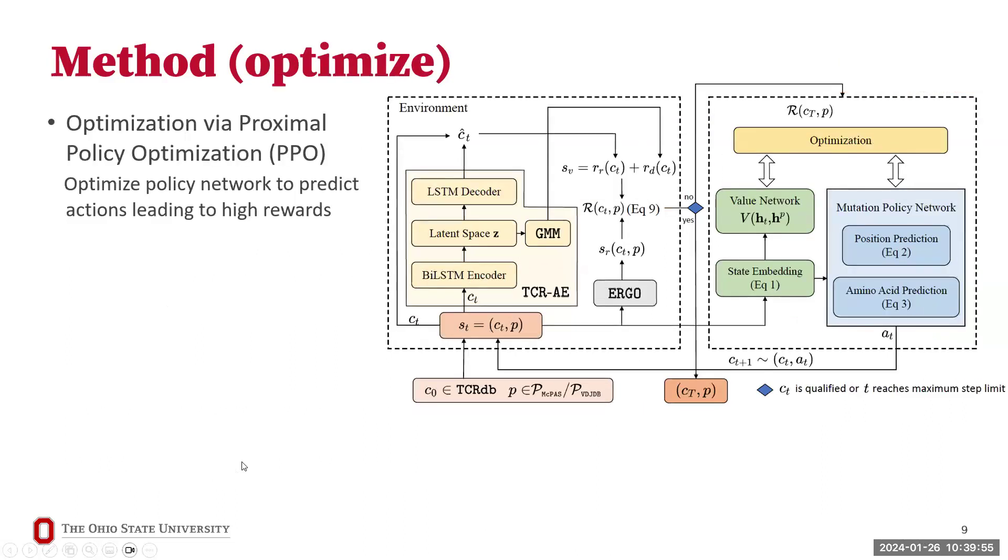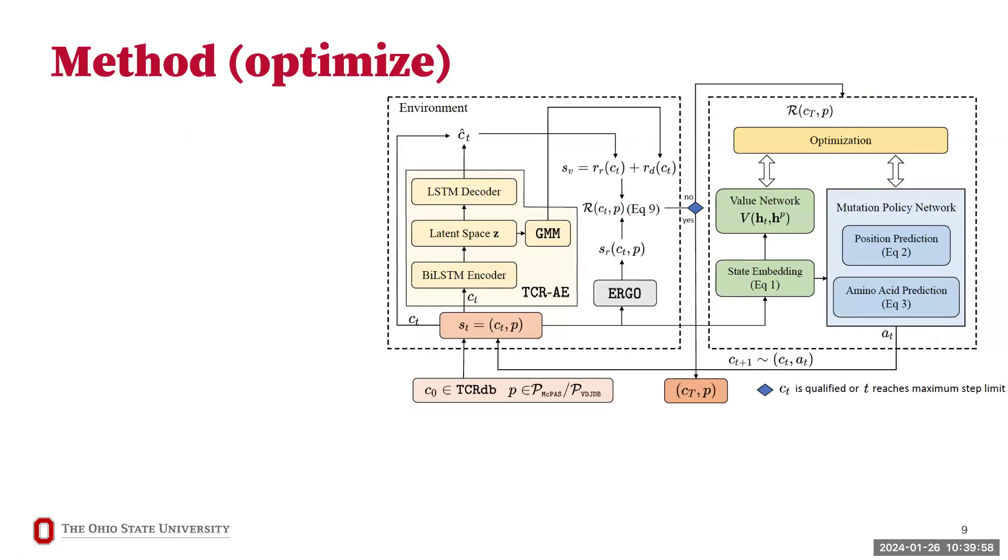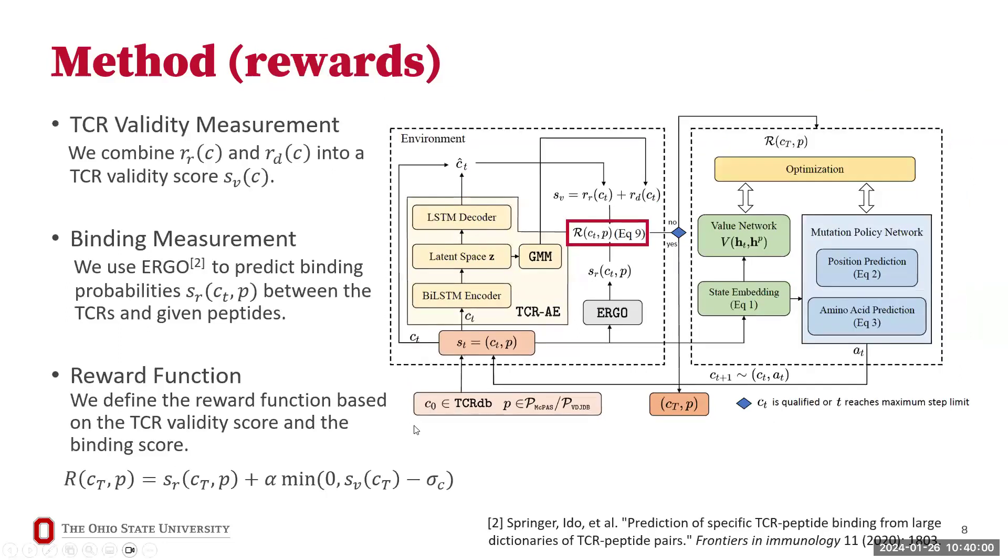During a clarification exchange: SR and SV correspond to the reconstruction-based and validity scores for the state. RR and RD are used to calculate the TCR validity score SV, where SV equals the sum of RR (reconstruction-based score) and RD (density-based score). This was confirmed by the presenter.